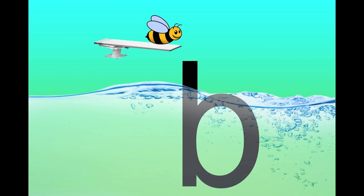When writing the letter B, a bee jumps off the diamond board. He dives down, swims up, and over. Do you think bees like the water? See this bee dive down, swim up, and over. Write a bee: dive down, swim up, and over.